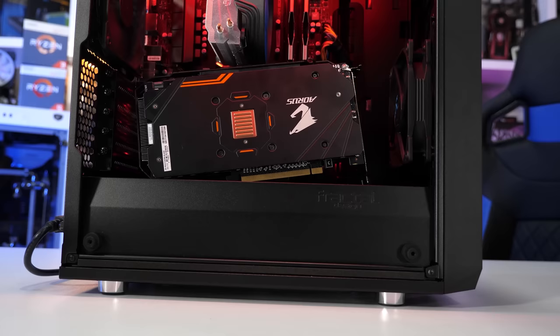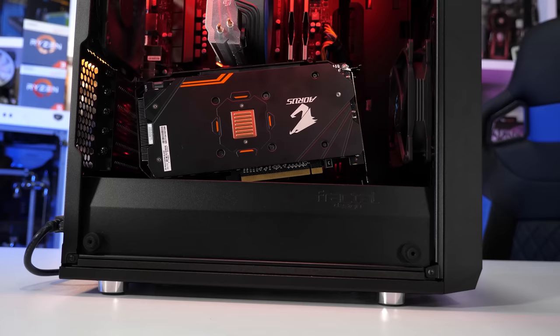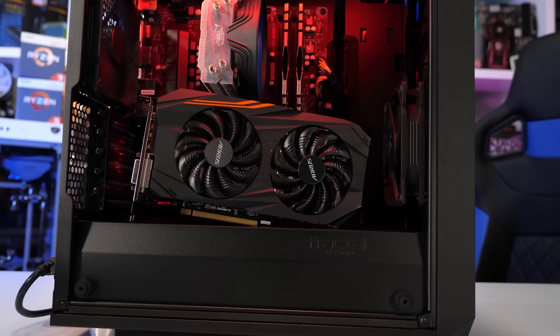Frankly, the 6800 XT just isn't worth $850 US and you absolutely should not pay that much for one. In fact, I'd rather spend $150 US on something like a second-hand RX 570 and play some older games or competitive titles on low quality settings — just do that to wait it out.